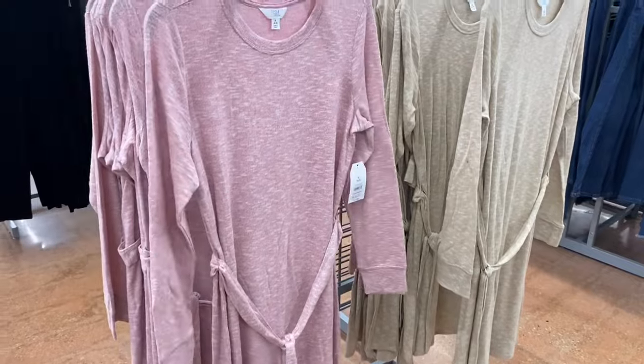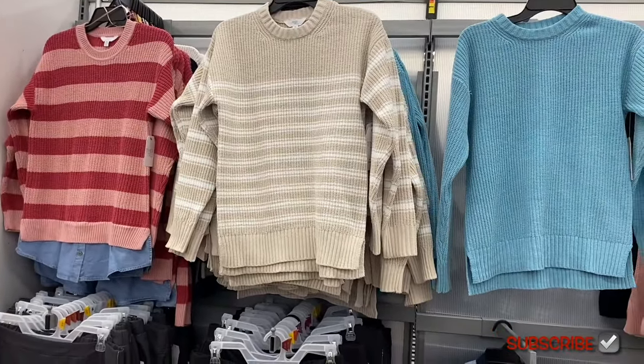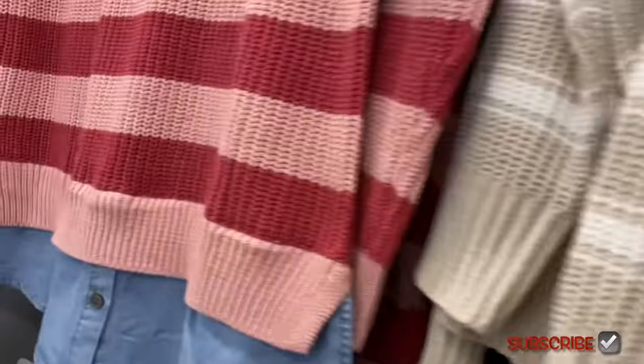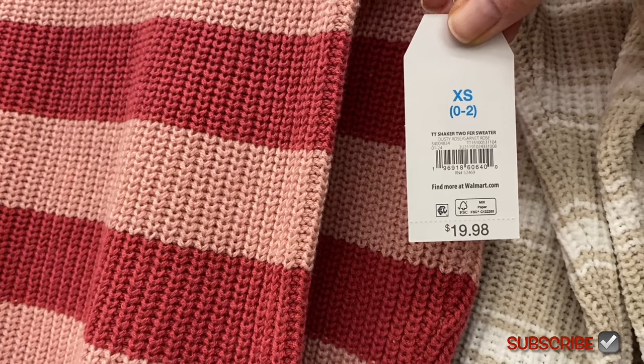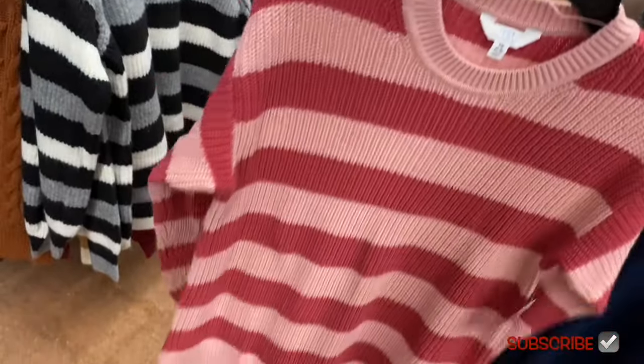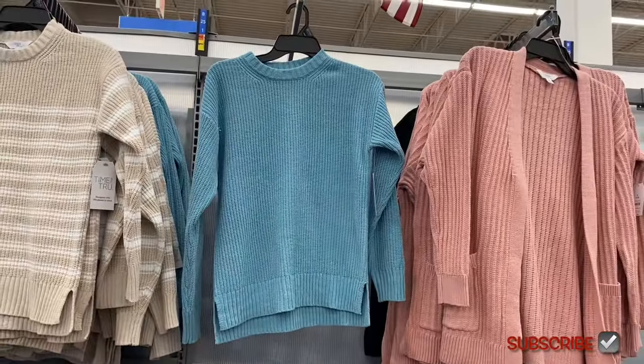They have a lot of new tops. The ones on the left have a jean shirt built in — that used to be a trend. There's a chenille pullover crew for $16.98 with beige stripes on the sleeves. On the left is a shaker twofer sweater for $19.98 by Time and True with a blue jean shirt underneath — the collar doesn't come out, but it looks cool.